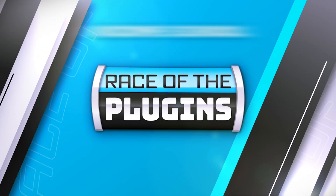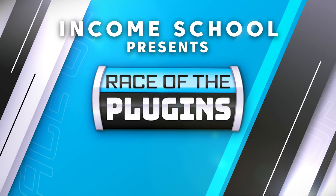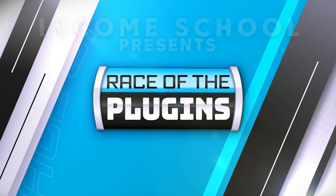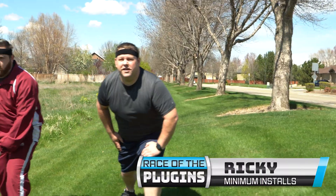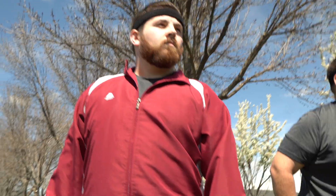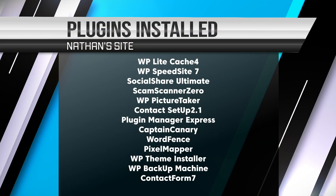Welcome back, folks, to another exciting showdown brought to you by Income School and Project 24. We've got two websites ready to launch here. On the left, wearing red, is the Project 24 Rookie of the Year, Nathan. Nathan is coming into this race with over 15 different plugins. He thinks this will really give him a boost and launch his website faster.